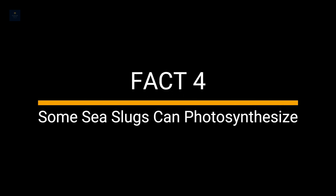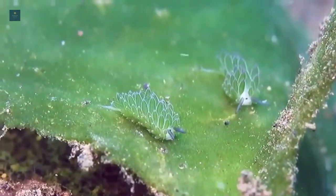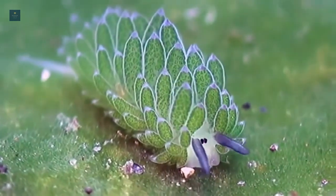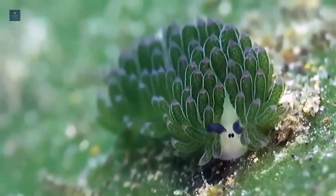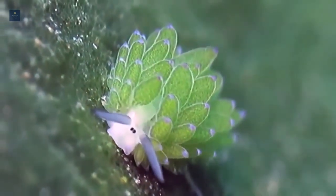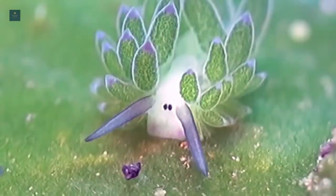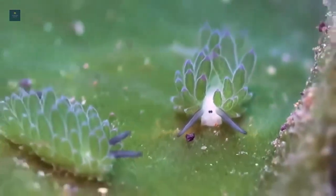Fact 4. Some sea slugs can photosynthesize. Specific sea slug species can live off sunlight and photosynthesize when no food or algae is available. They will then solely live off solar power. An example of a species that does this is the Elysia chlorotica. This sea slug is known to swipe photosynthesizing cells and genes from the algae it eats.